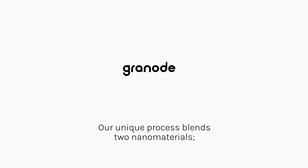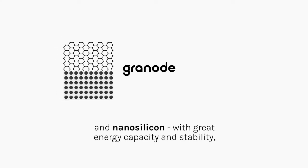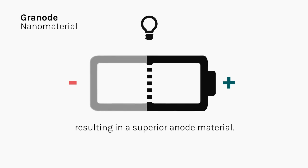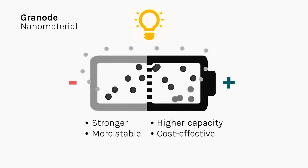Our unique process blends two nano materials: graphene, stronger than steel and a better conductor than copper, and nano-silicon with great energy capacity and stability, resulting in a superior anode material. Stronger, more stable, higher capacity and cost-effective.